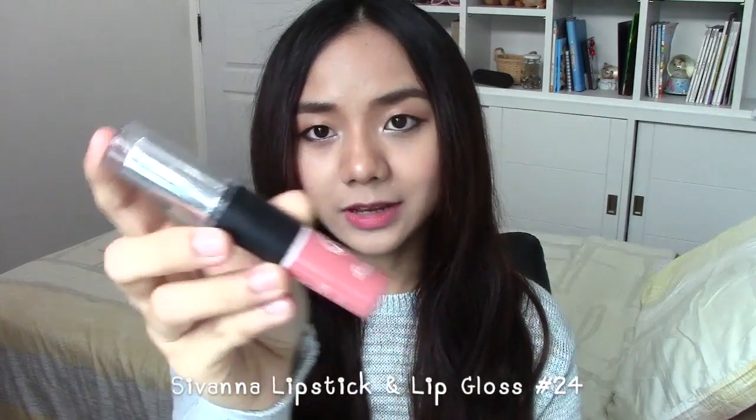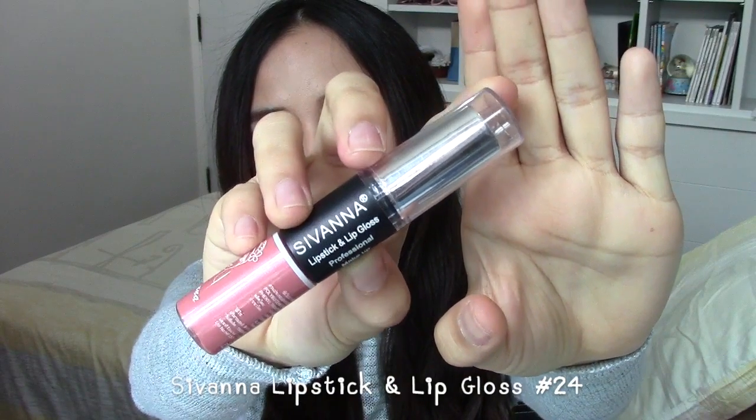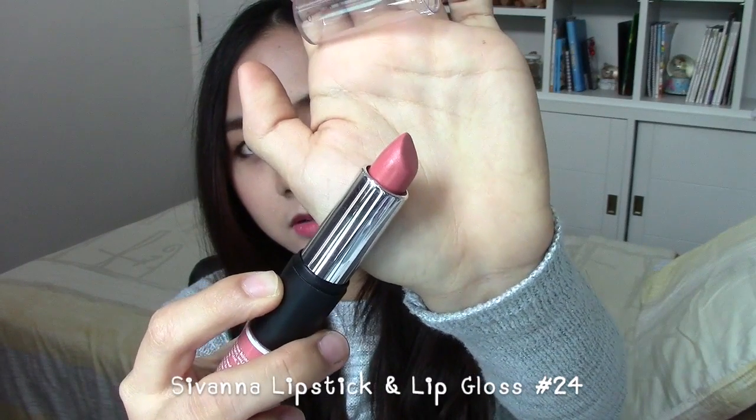Another lipstick that is my favorite from last month is the Sivana lipstick and lip gloss professional makeup collection, in color 24 — here's what it looks like. This lipstick gives me a very gorgeous kind of pink peachy nude color, and when applied with the lip gloss that comes with it, the lips look plumped up, which looks very nice and sexy.